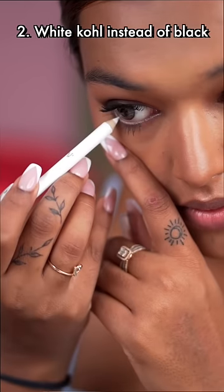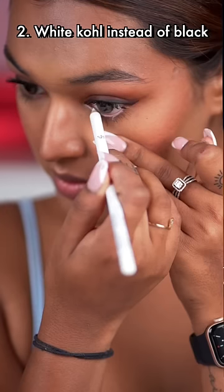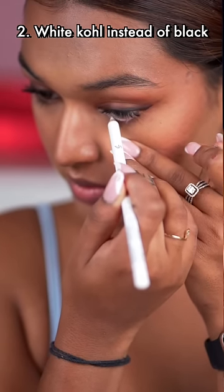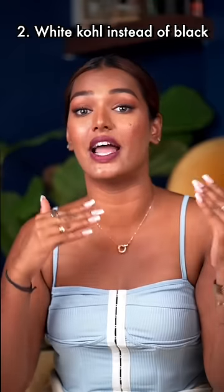The second one is using a white kohl. Trust me guys, it creates such a difference. Even I didn't know about this — but my eyes look more small and towards the end of the day, I look even more tired.